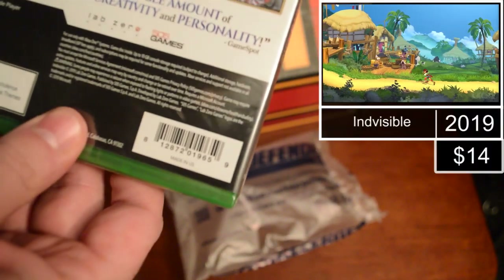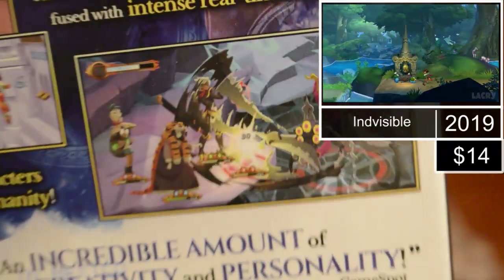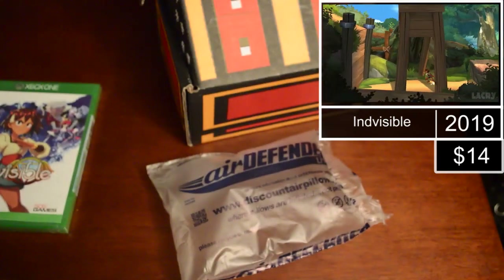I can feel an Xbox One game and two similar-sized cases, which tells me I got an Xbox One game, a PS4 game, and a PS3 game. I can feel the Xbox logo on the top game so we'll pull that out first. We got Indivisible on Xbox One! RPG action and platforming collide as you explore a vast hand-painted world. I love these graphics — anime-style RPG platformer. I've never heard of this game but I'm pretty excited about this one already. This might be my pick of the box.